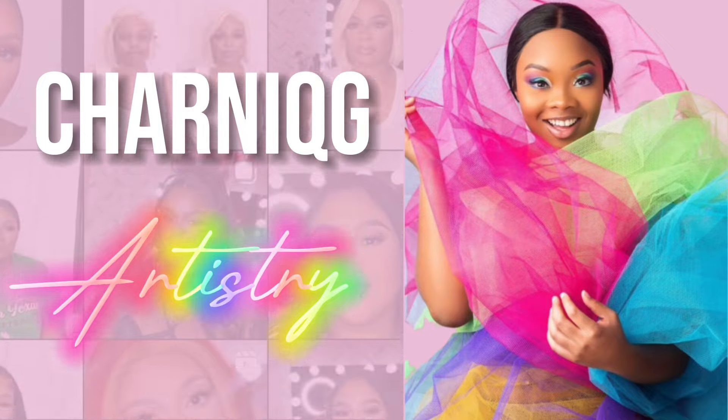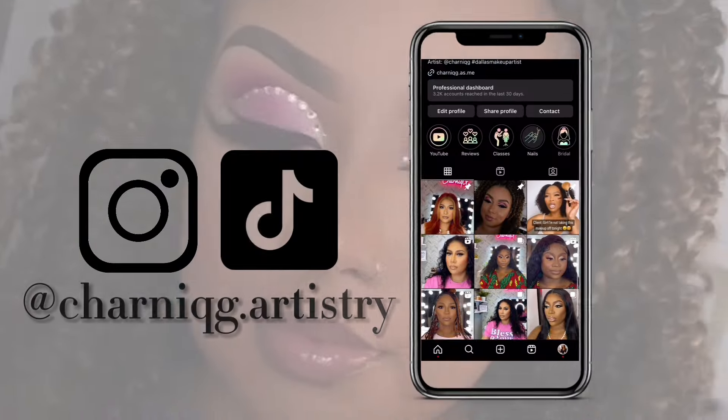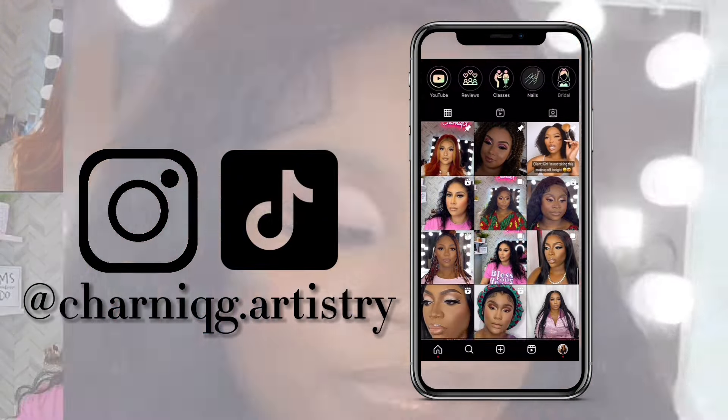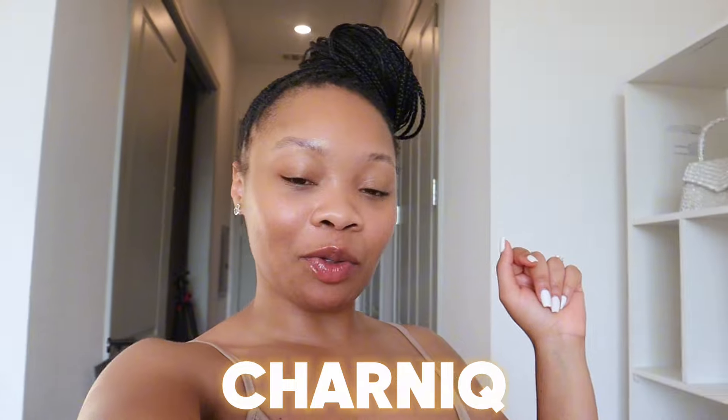I'm so freaking excited, I look so good in here! Hey y'all, welcome to my channel. If you are new here, I am Charlique — welcome to my makeup channel. As y'all can see by the title, we are redoing my room. I'm turning my beauty space into my makeup suite.